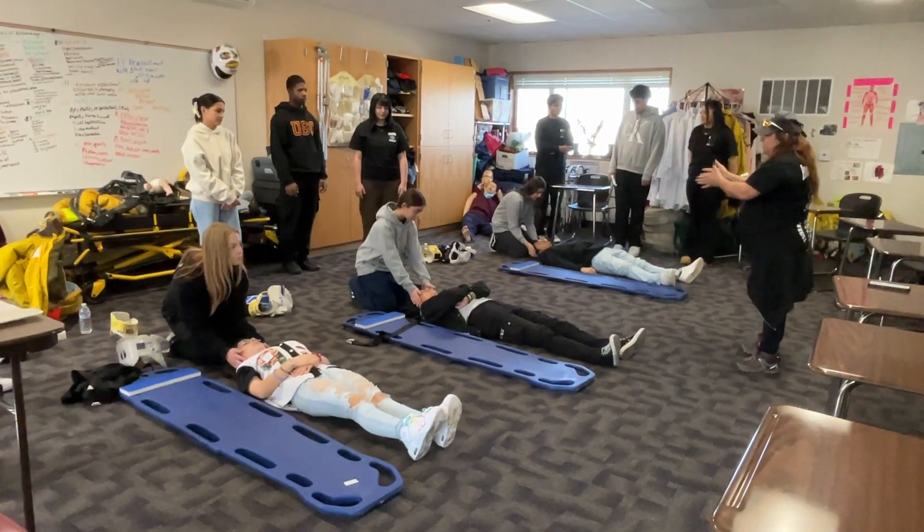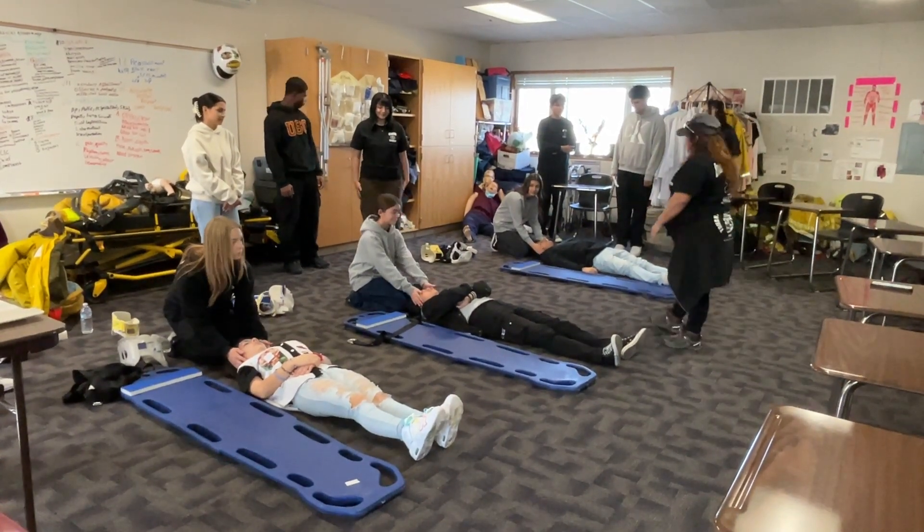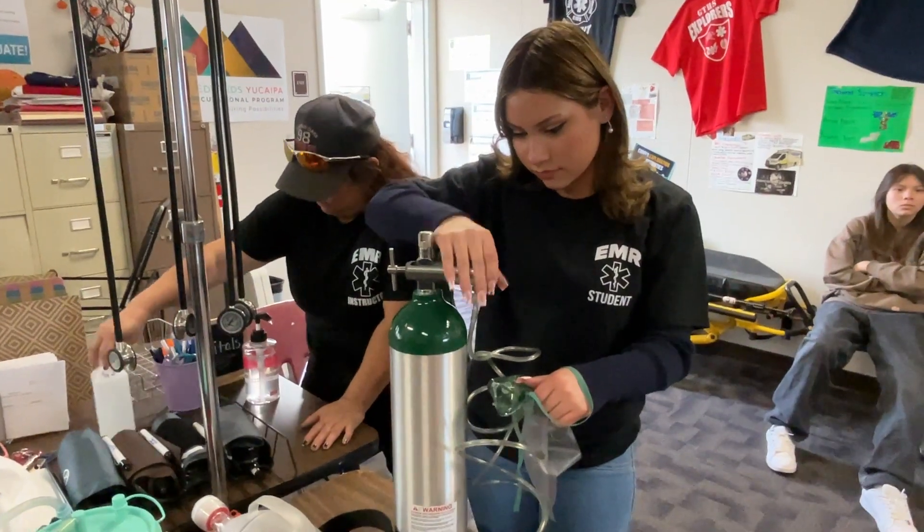Hello, I'm Madison and I'm in EMR2. We learn how to do CPR, vitals, KED, trauma assessment, just the full assessment of how to deal with the patient.